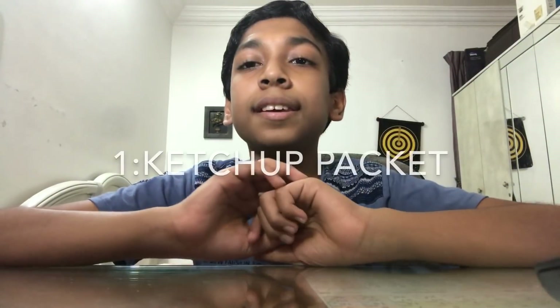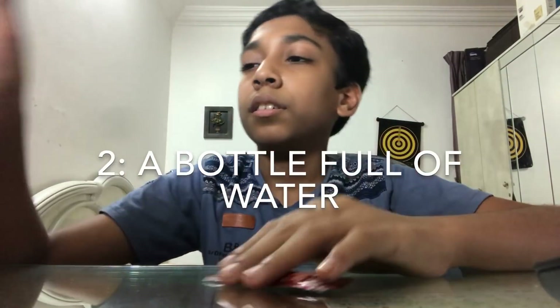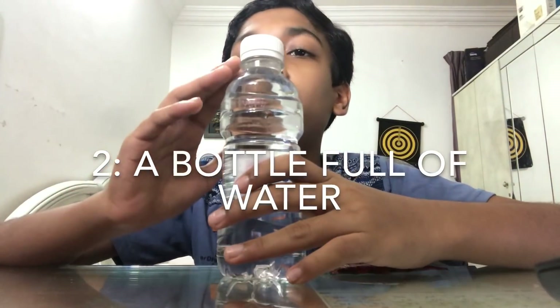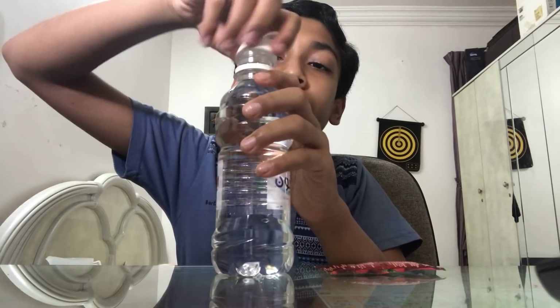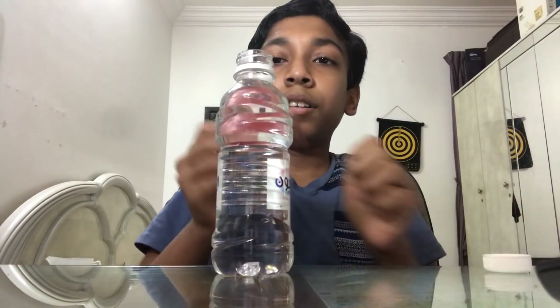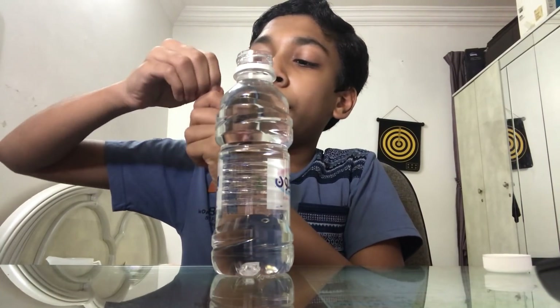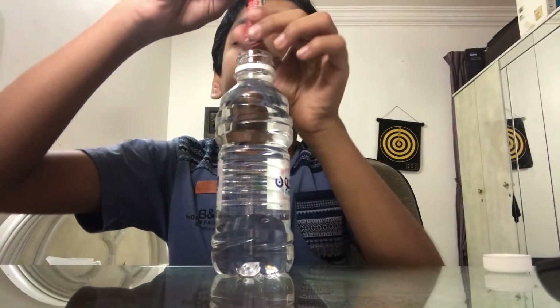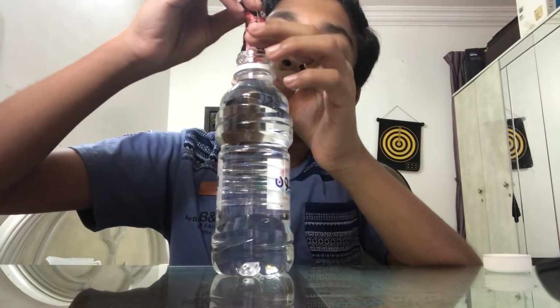Our first experiment is going to be the sinking ketchup experiment. To do this experiment you will need a ketchup packet and a bottle full of water — leave a little bit of air at the top. To start, open it and drop your ketchup packet in. But before dropping it in, make sure your ketchup packet floats on the water. Mine floats.